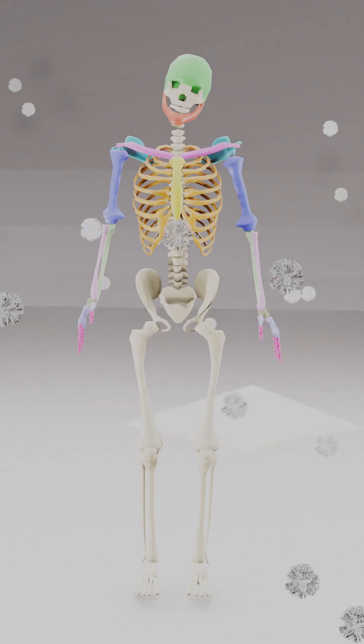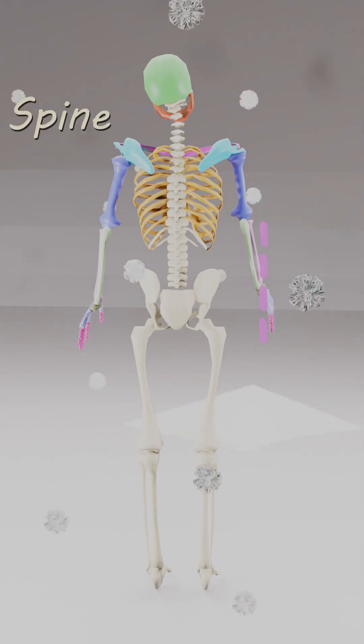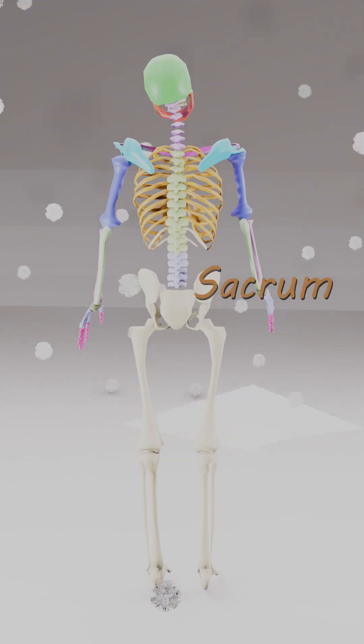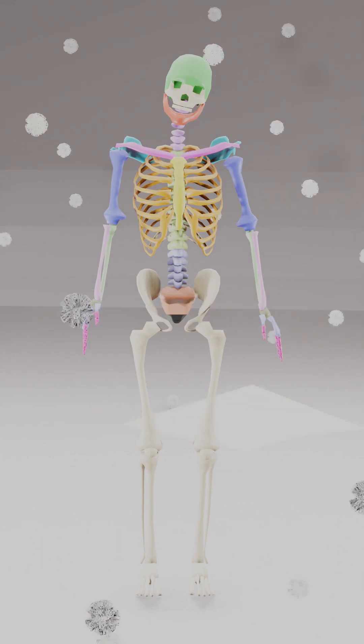206 bones in you, let's learn what they all do. Spine has vertebrae, so strong — cervical, thoracic, lumbar, long. Sacrum, coccyx and the line, support and movement all combined.